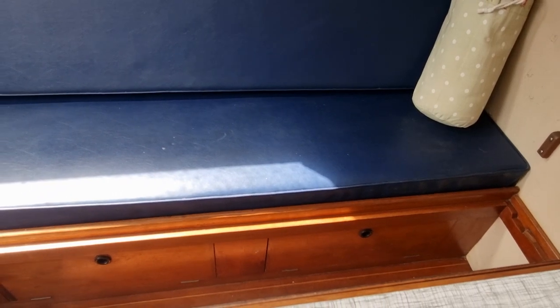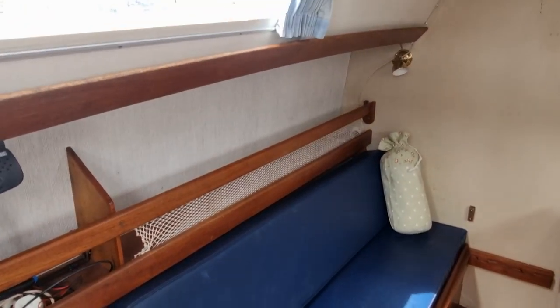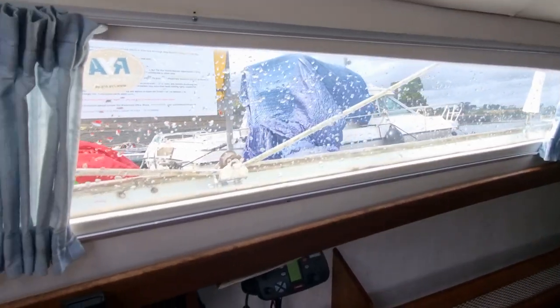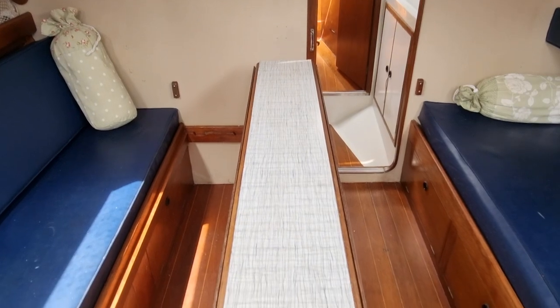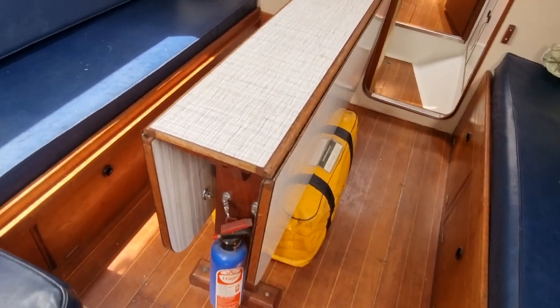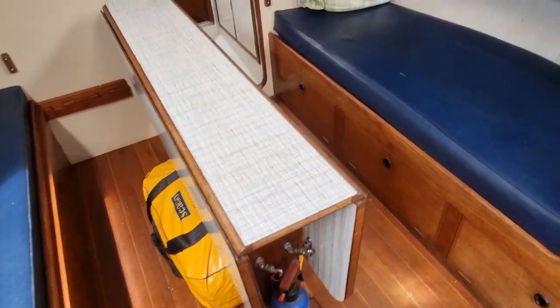Got a nice comfy berth there. The seating converts into a double berth, which you can see in the photos I've taken. These really huge windows let that lovely light pour through, and there's an absolutely massive saloon table with twin leafs either side, depending how much table you want to use.